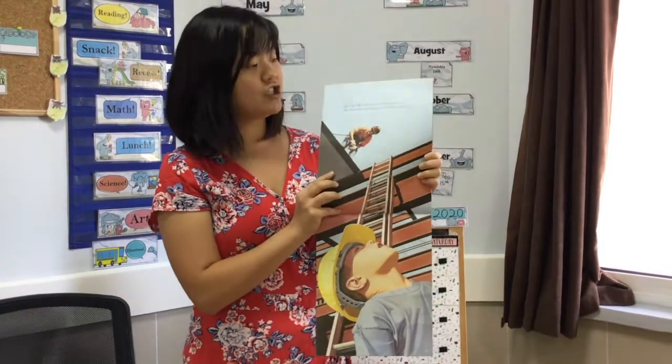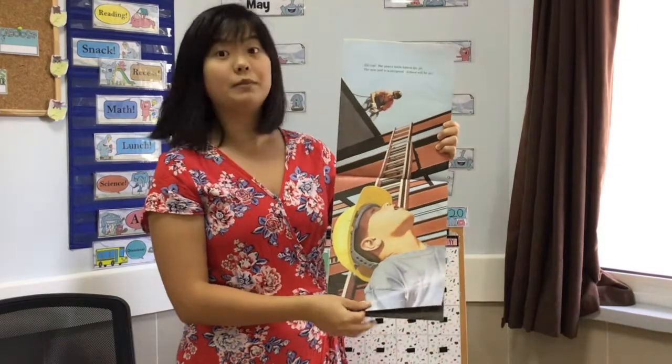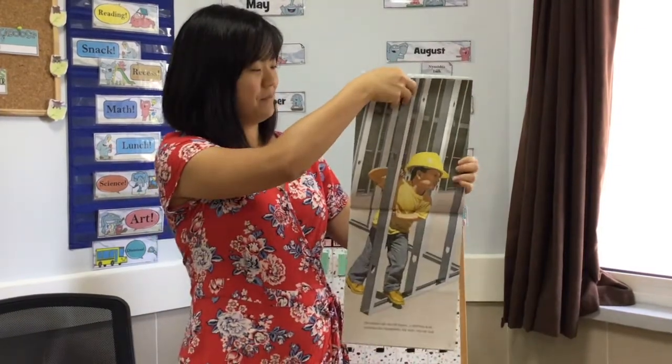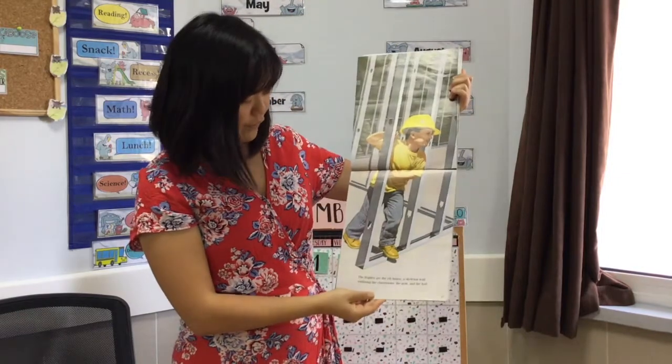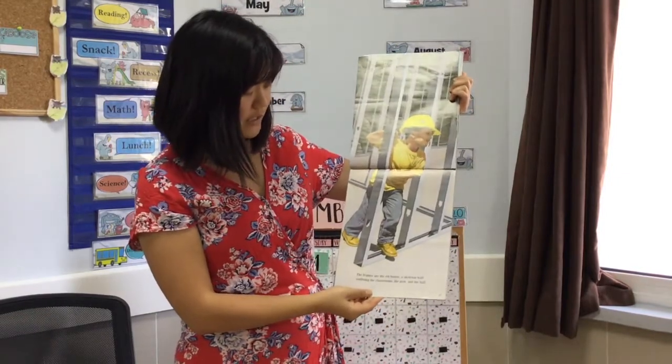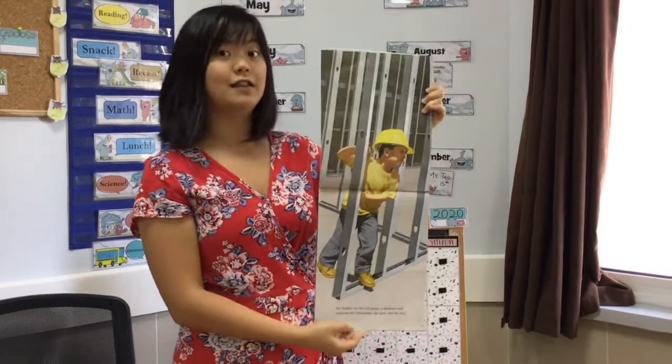So it's making sure that when it rains we don't get any rain in school, because that would not be a good thing. The frames are the rib bones, a skeleton wall, outlining the classrooms, the gym, and the hall.